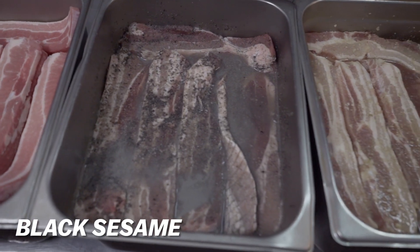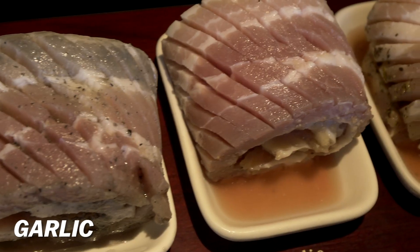There are eight different flavors here. The wine one is made with red wine, and the original obviously has no other flavor. The black sesame flavor has a little bit of sweetness — it's almost like a dessert. And the fourth flavor is garlic.